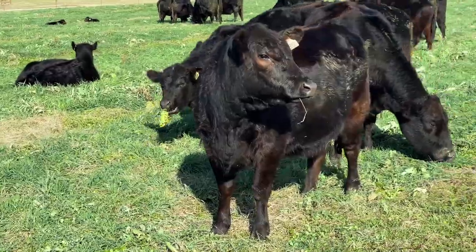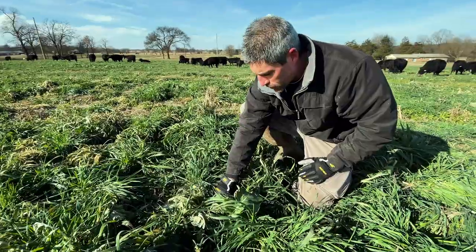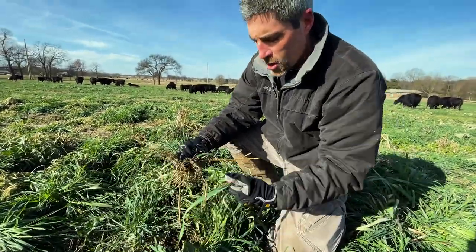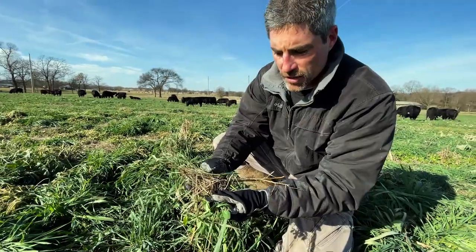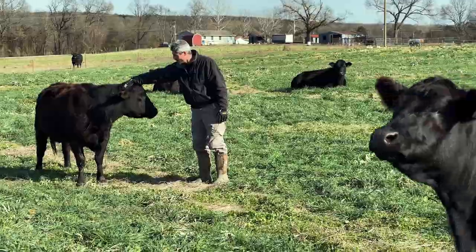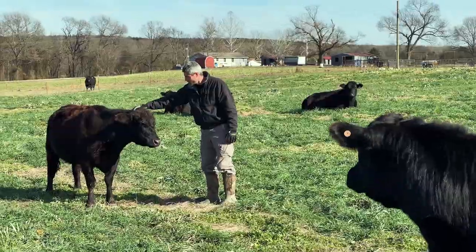We have winter peas in here, we have some kale, we have some radish. As you can see, planting into a perennial pasture, we get some of this greenery but we also get some of the perennials that are still growing at the end of the year. The cow is able to get some dry matter and fiber along with the greenery, and that helps a good balanced diet and gut health for the animals as well.